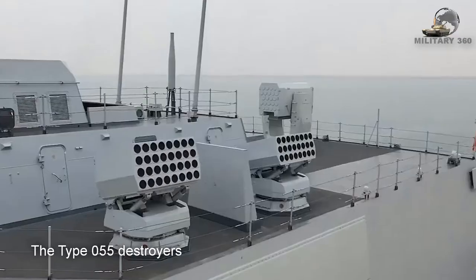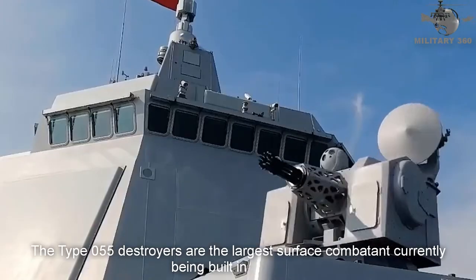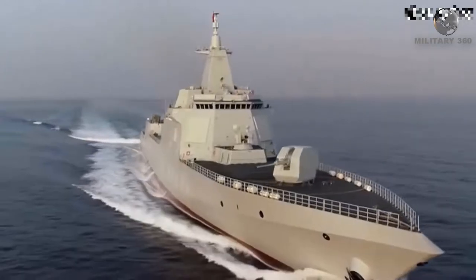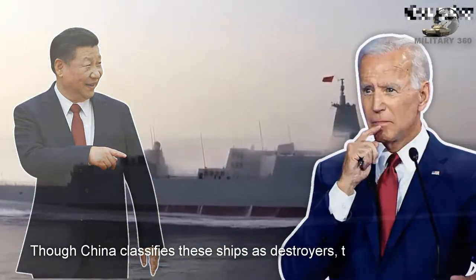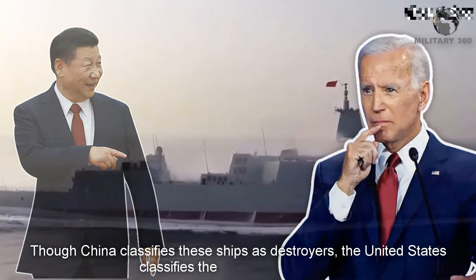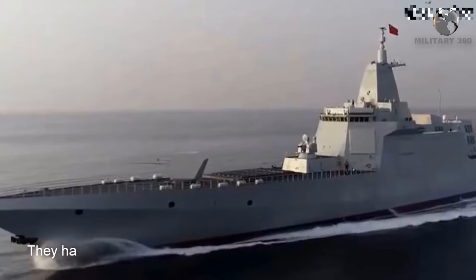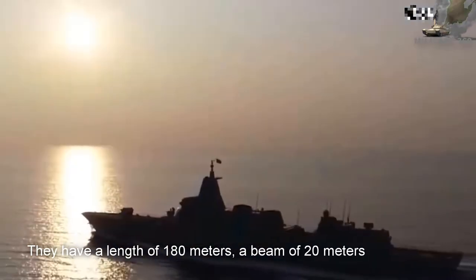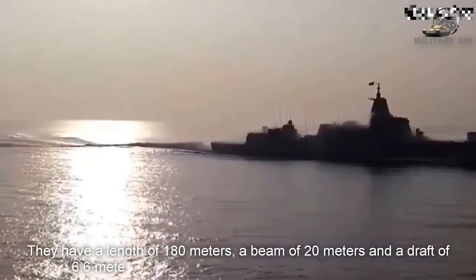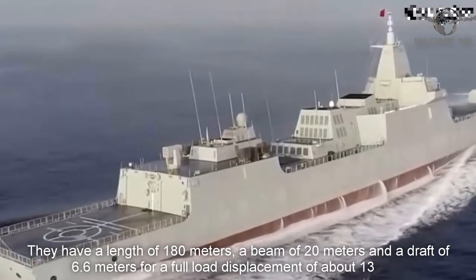The Type 055 destroyers are the largest surface combatants currently being built in the world. Though China classifies these ships as destroyers, the United States classifies them as cruisers. They have a length of 180 meters, a beam of 20 meters, and a draft of 6.6 meters, with a full load displacement of about 13,000 tons.